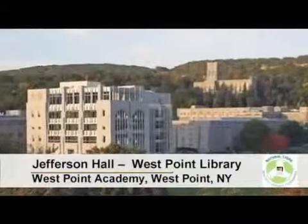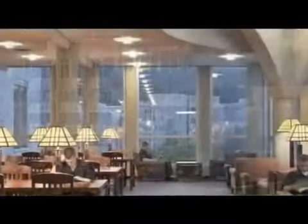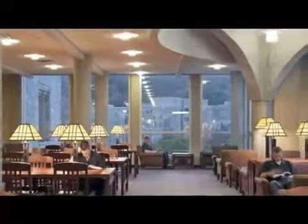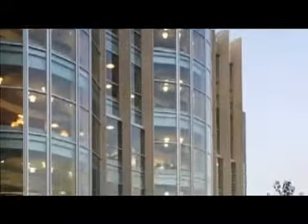Another example is Jefferson Hall, the library at West Point Academy in West Point, New York. Among the project goals were to provide ample daylight and break down the fortress-like physicality and mindset of historic buildings.